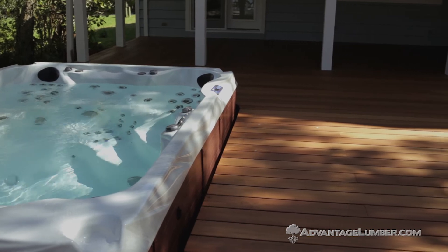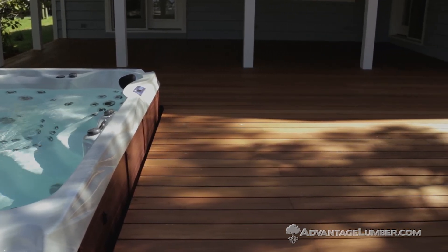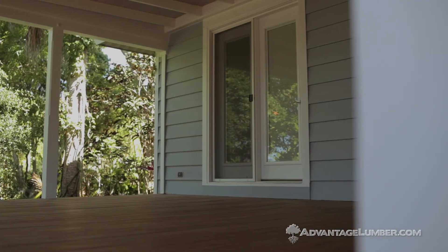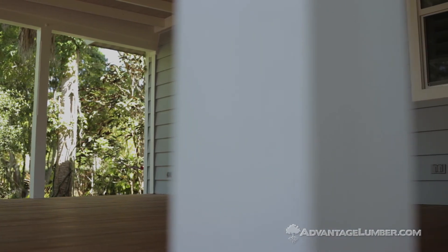It was laid down complete about three weeks ago and it's been exposed to the elements — the rain and the sun and so forth. We've been out on it quite a bit in socks and bare feet and it's not really hot. That's one of the reasons I chose Garapa. I wanted a lighter tone, some interesting variation, and I think we got that.